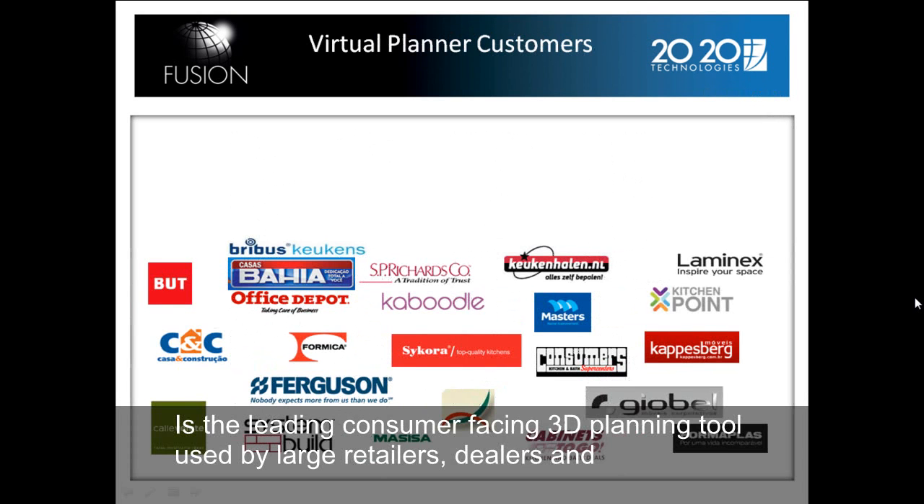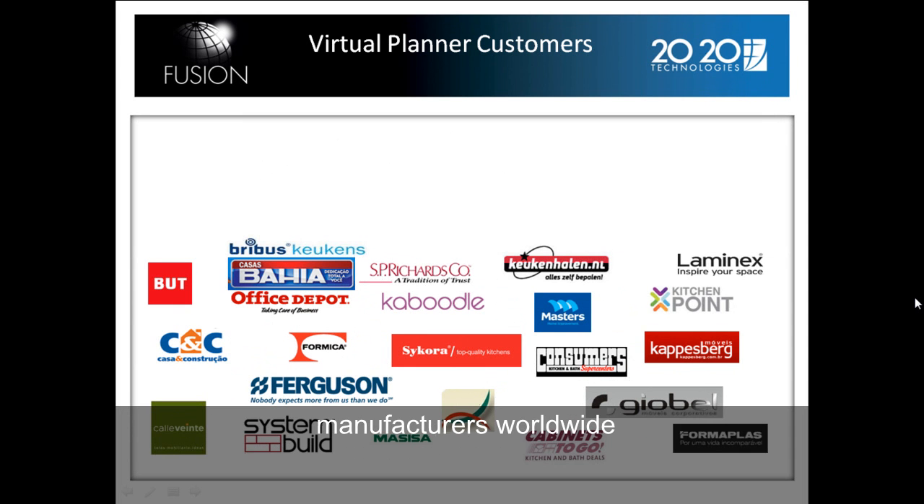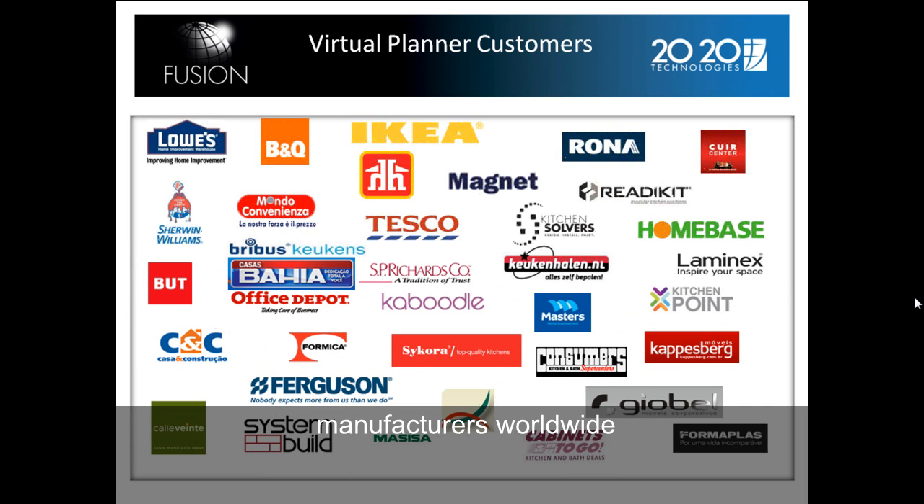The Virtual Planner has customers throughout the globe. It is an online-based planning and design system where customers can go online and design their own kitchen. These are the people and companies that are using it internationally.